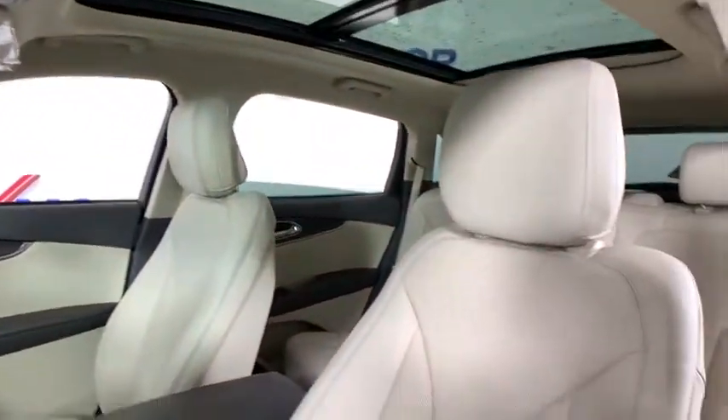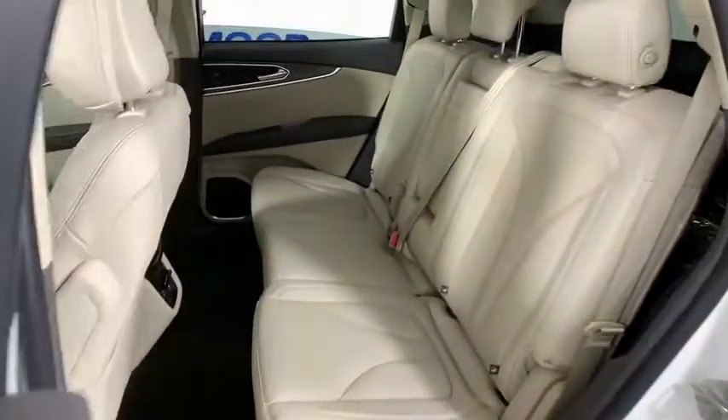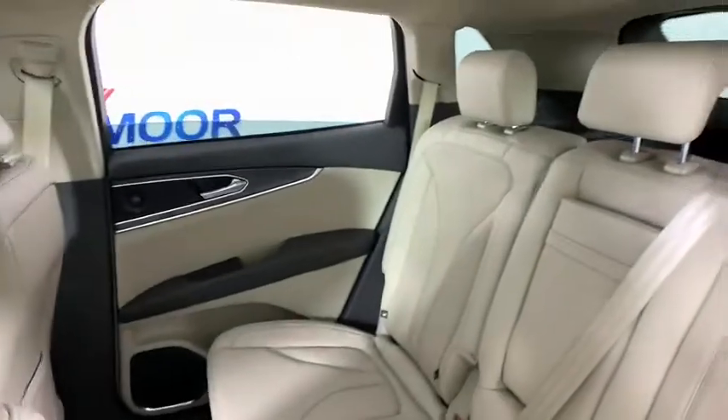CD player, power windows, security system, trip computer, fog lights, heated front seats, electronic stability control, compass.